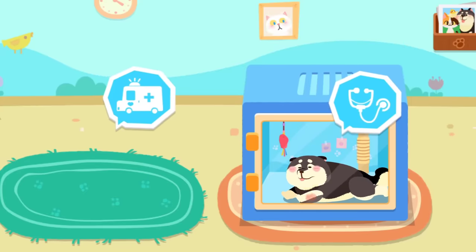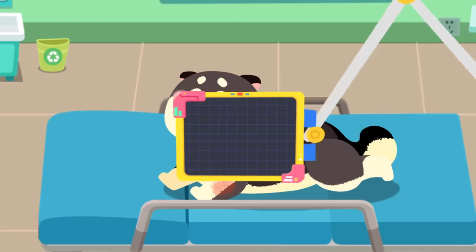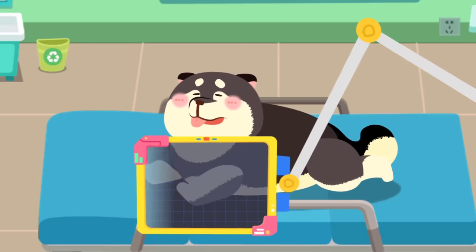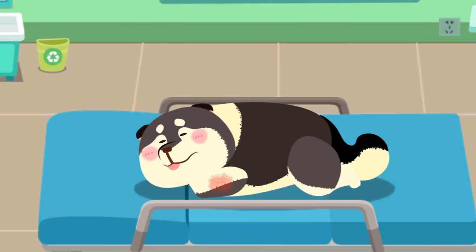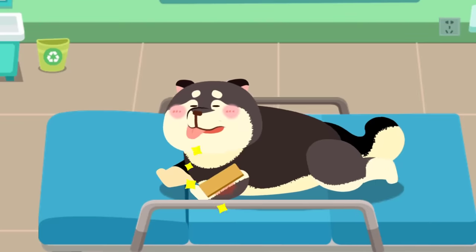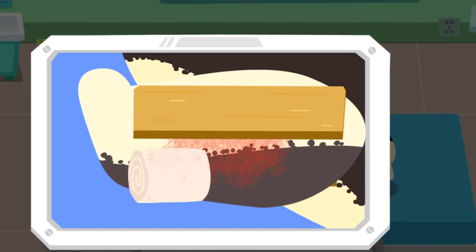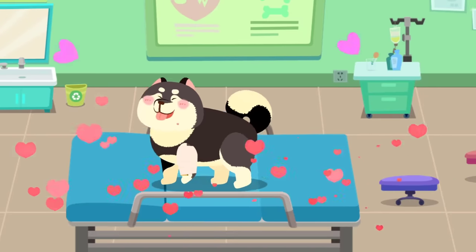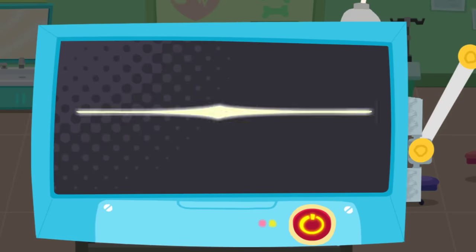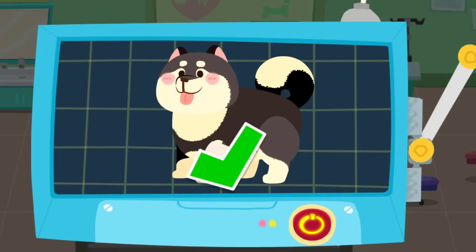Let's see how we can help them. One of the puppy's legs was injured. Let's examine it. Oh no! The puppy has fractured its leg. Don't worry. Let's fix it. Great! The puppy can walk again. The examination is complete. It's totally healthy now.